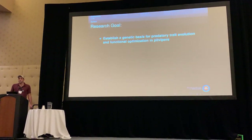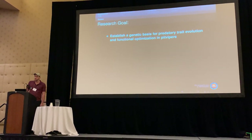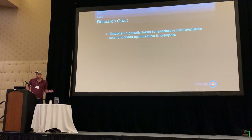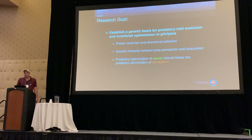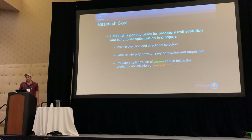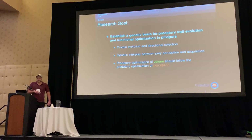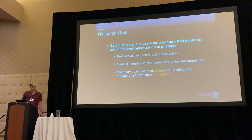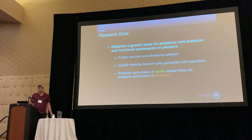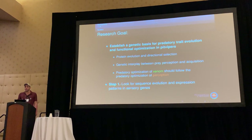In order to identify these evolutionary signals, I first had to establish a genetic basis for predatory trait evolution and functional optimization in pit vipers. Some of the methods I used include looking at protein evolution and directional selection, looking at the genetic interplay of prey perception and prey acquisition, and also using sensing and venom evolution and optimization of toxins to help identify areas where I should look for predatory optimization of perception. Step one is to look at sequence evolution and expression patterns in sensory genes.